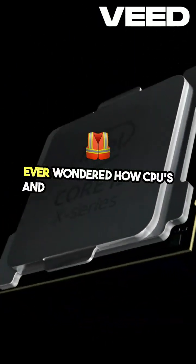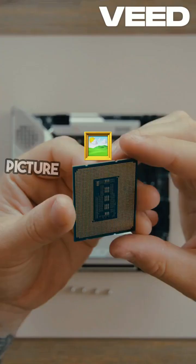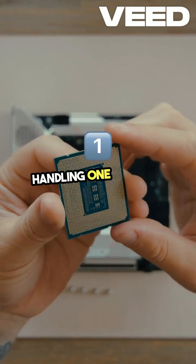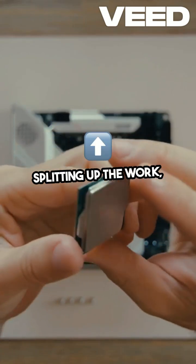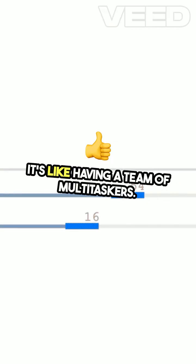Ever wondered how CPUs and GPUs work together to make our digital world go round? Picture this. CPUs are like the team leaders, handling one task at a time. Threads, on the other hand, are the workers splitting up the work, making things faster. It's like having a team of multitaskers.